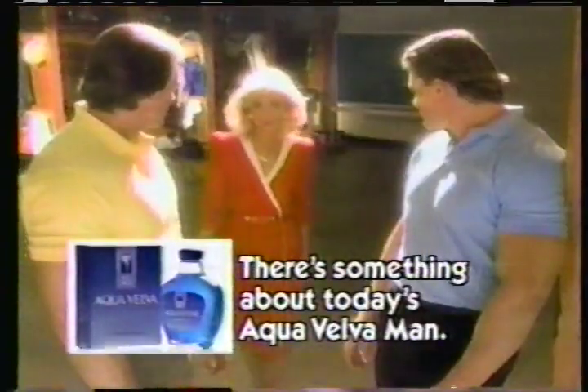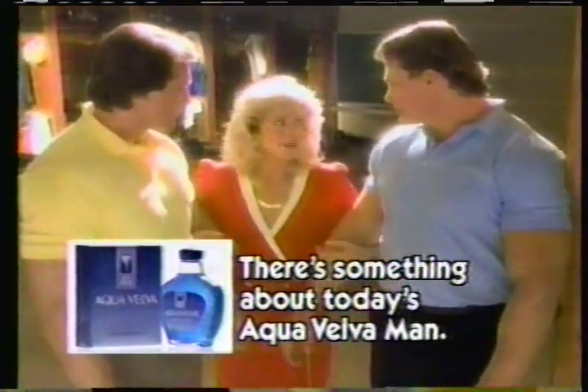Fancy perfuming aftershave? It's got to be a quarterback's locker. Real guys who get mud on their uniforms use rugged, honest stuff — Ice Blue Aqua Velva. There's something about today's Aqua Velva, man. So you still think linemen are dumb?